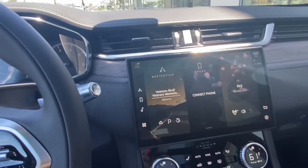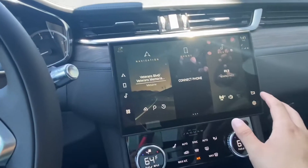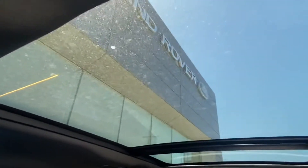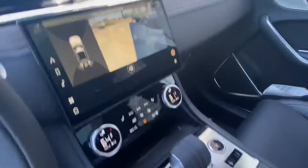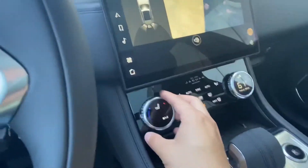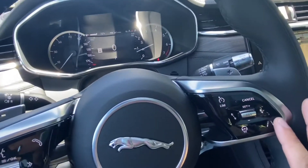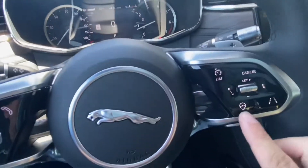With our new Pivi Pro operating system — one of the fastest and quickest displays we have to date — it does feature rear view cameras as well as a large panoramic sunroof to get a gorgeous view of those skies. We also have a wireless charging port and heated and cooled front seats.